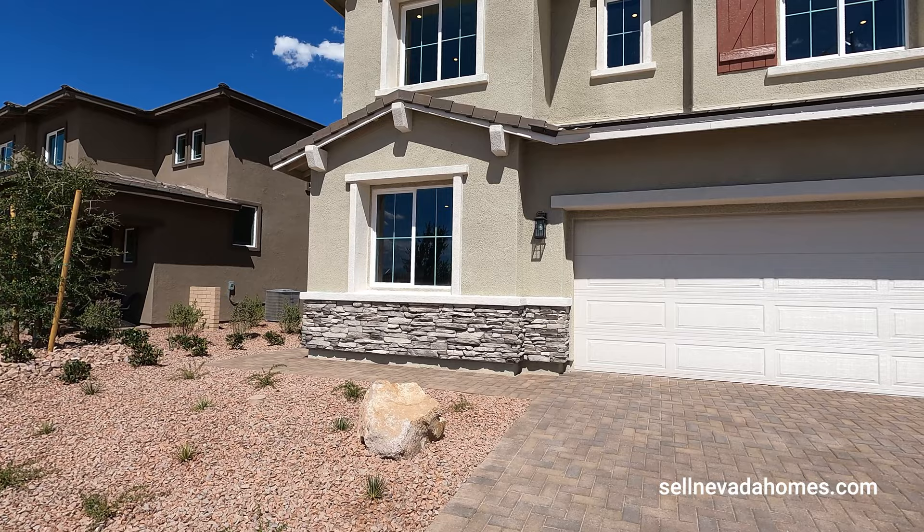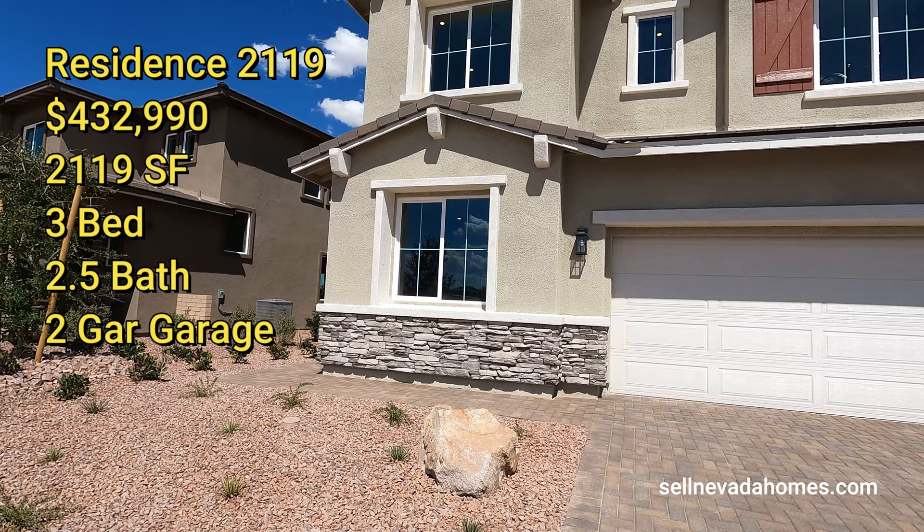$432,990 is the starting price. 2,119 square feet, three bedrooms, two and a half bath, den, loft, with two-car garage.